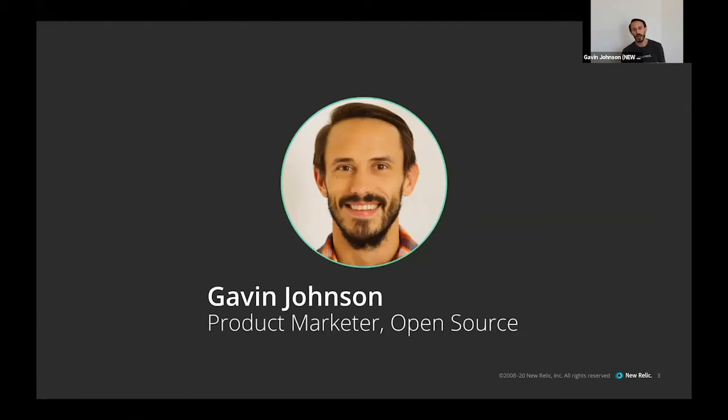I want to start out by introducing myself. I'm Gavin Johnson, the product marketer at New Relic for all things open source. Prior to New Relic, I was a product marketer at AT&T working on their video products — notably AT&T TV, the streaming box for your house — as well as the relaunch of DirecTV Now, DirecTV digital applications, and AT&T U-verse TV.